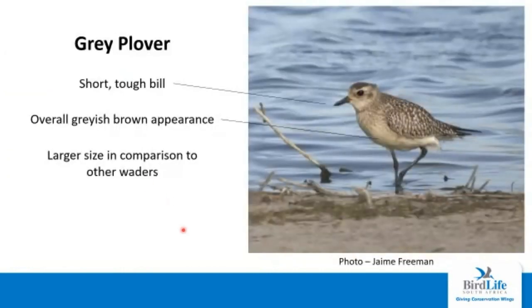On to our waders. The waders can be quite scary, especially for a newer birder, but they are a staple part of estuaries and wetlands so it's good to go over them. First up, we have the grey plover. The grey plover has a short tough bill and overall a greyish brown appearance, although well-marked. It is quite a bit larger in comparison to other waders — it's one of the medium-sized waders, a lot bigger than the smaller waders. Next up, the Eurasian whimbrel has a long decurved bill, which is quite diagnostic for waders, and a dark stripe on the head. Overall the bird is quite brownish with a spotted or barred appearance and greyish blue legs.